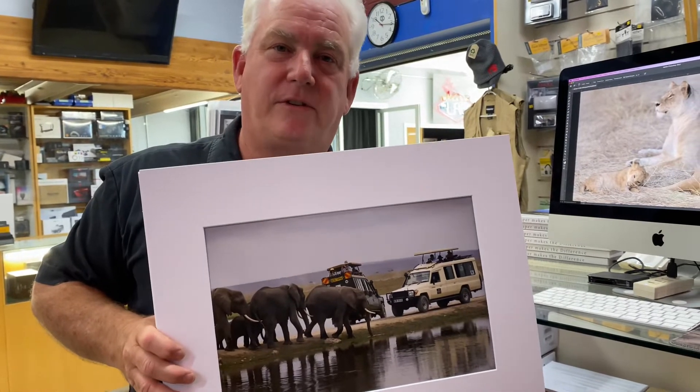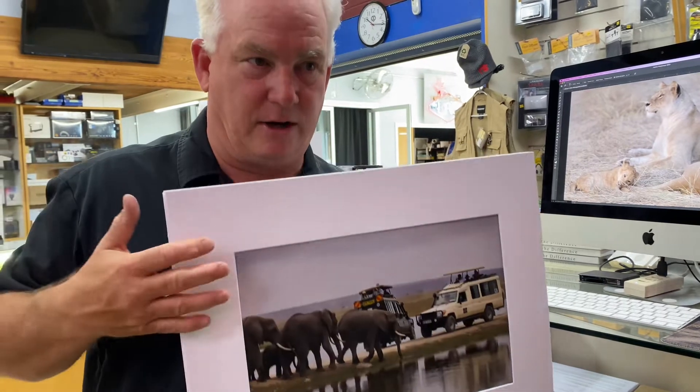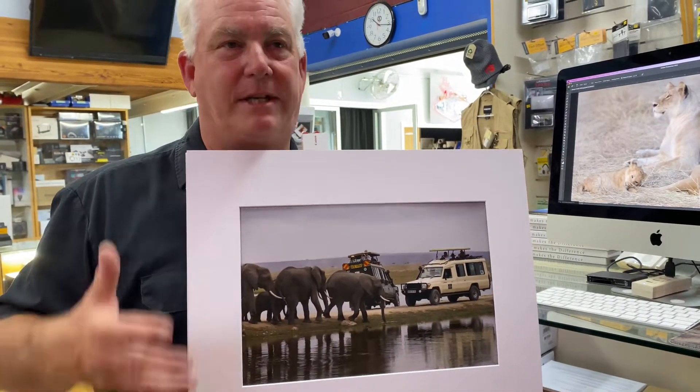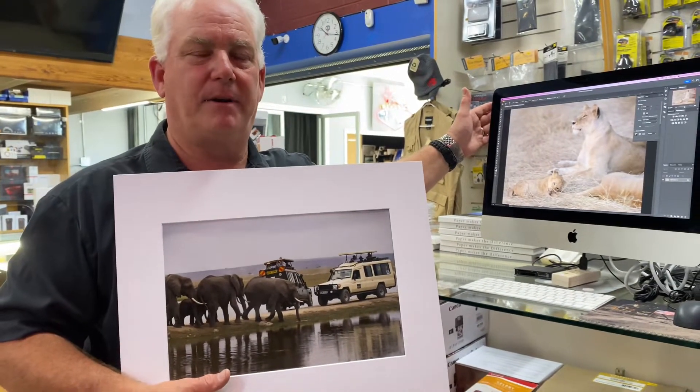This is an important step in your photography, ladies and gentlemen. Going on vacation, going on a trip, taking a class — it's all great. We take beautiful images. But how many of our images are stuck on the computer?